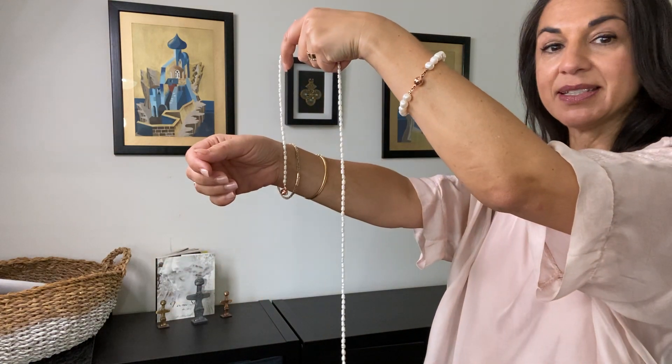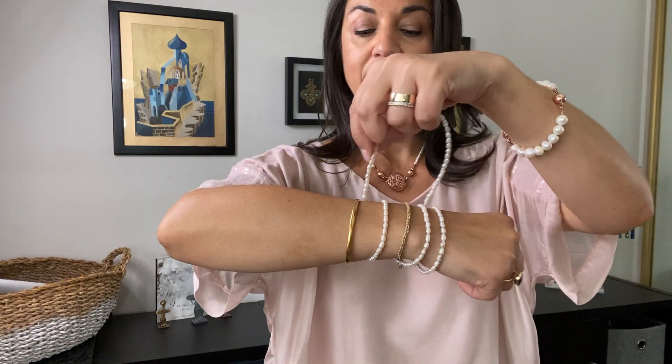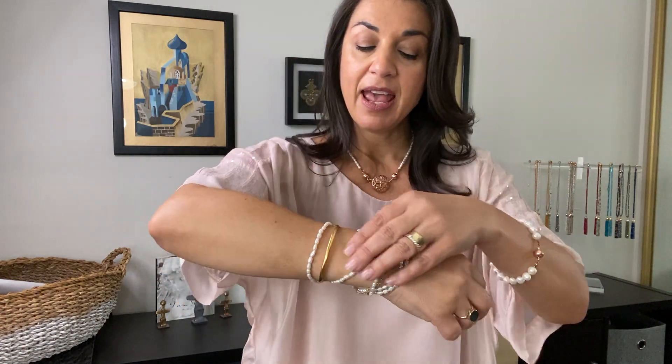I spread them apart and start at the bottom here with one side, letting that hang — from the back it looks like this. Then I make sure that doesn't move, then I loosely wrap it on my wrist going around each piece. My Way goes on last because there's so much of it. I do it up, the magnet's hidden, and I just let it all hang and see where it's going to sit. I don't stress too much about it.